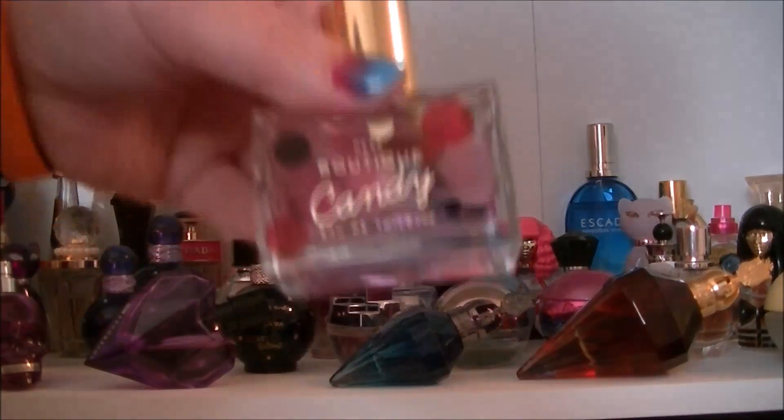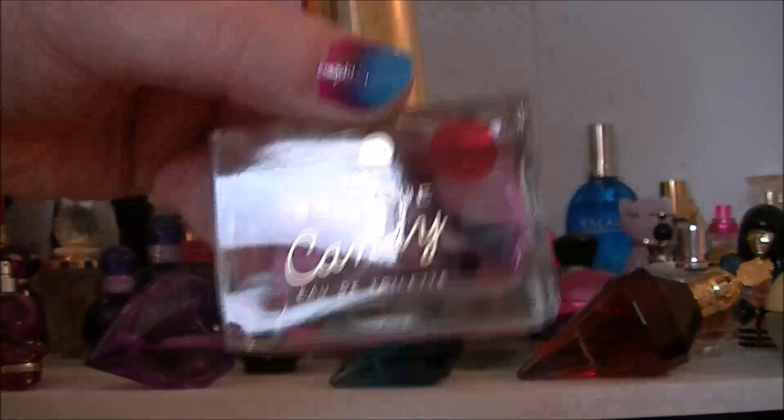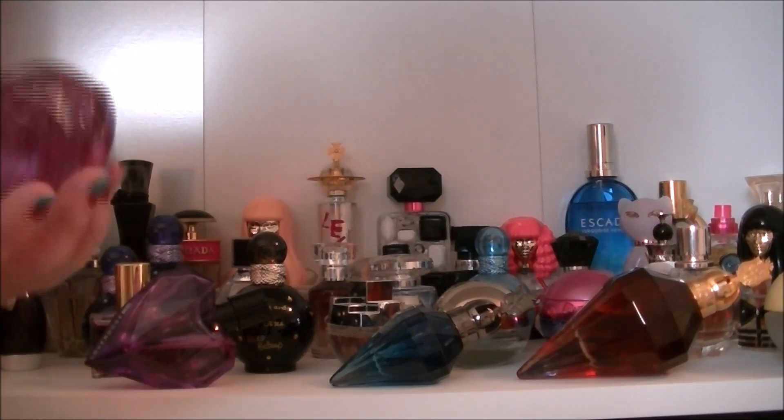Then we have this one that's from Next — Boutique Candy. Very very sweet, beautiful, just gorgeous. I suck at describing scents, can you tell?